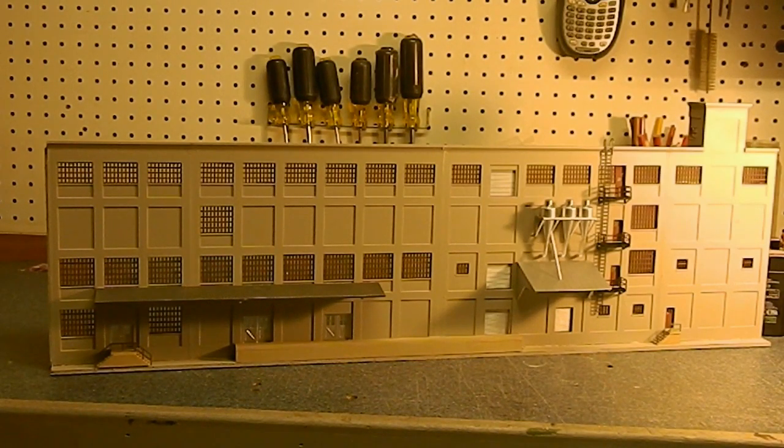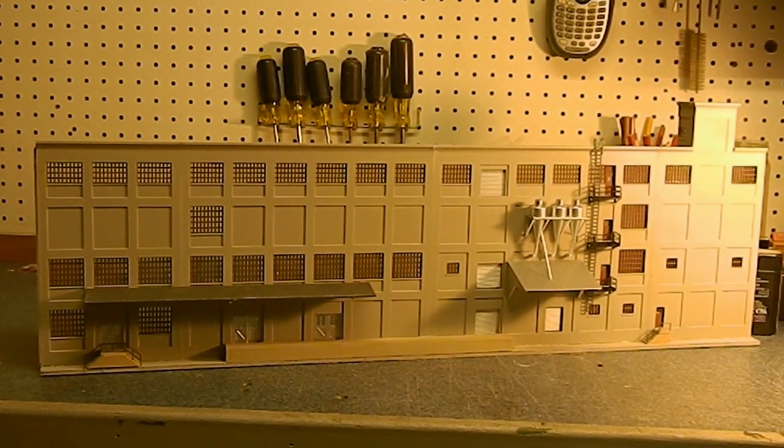Good morning guys and happy Labor Day! It's Joe from Black Rock Central Railroad. It is Labor Day and I have been laboring — this is basically the reveal for this building.